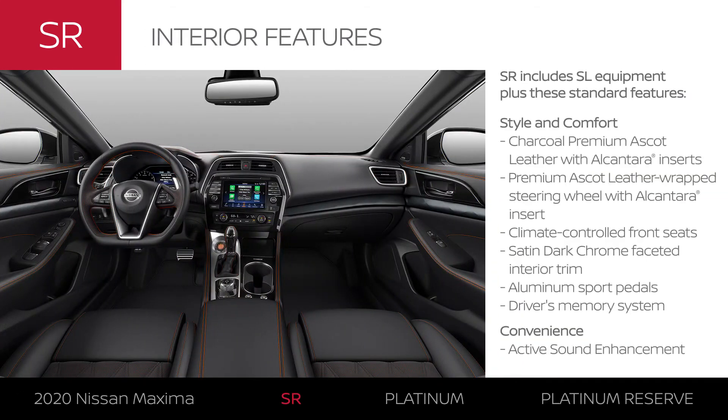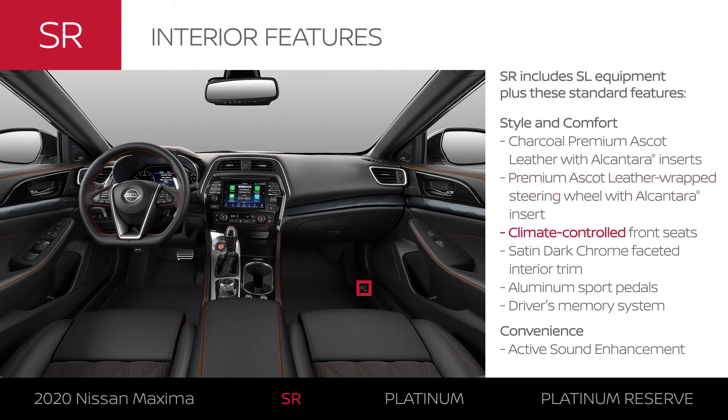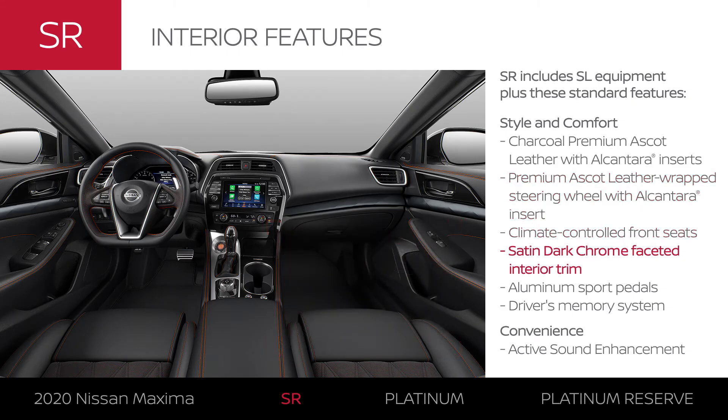Maxima SR comes in one exclusive interior color. Maxima SR's interior is designed for the business of driving, with a grippy Alcantara-trimmed wheel, seats that keep you comfortable on those challenging roads, and sporty accents and touch points. It even makes it easy to share. SR even fills the cabin with the sweet sound of performance.